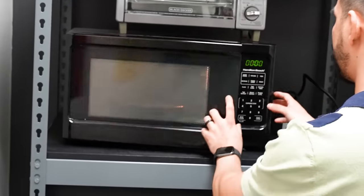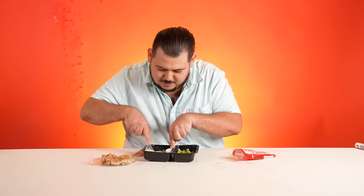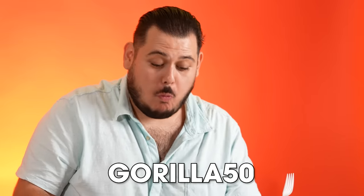These Factor meals are ready in just two minutes — no prep, no mess, just warm it up and enjoy. It saves us so much time from grocery shopping and cooking. Factor gives you meals based on your preferences. I get calorie smart because I'm trying to look good, and Ramon gets protein plus which has 30 grams of protein or more because he's trying to bulk up. Head over to factor75.com or click the link below and use code gorilla50 to get 50% off your first box.